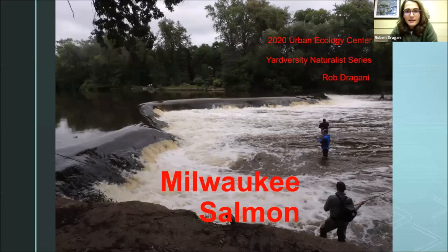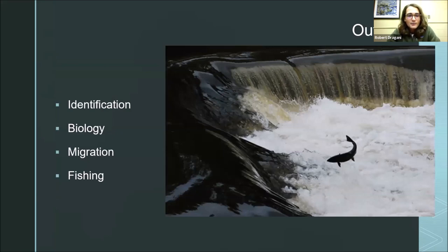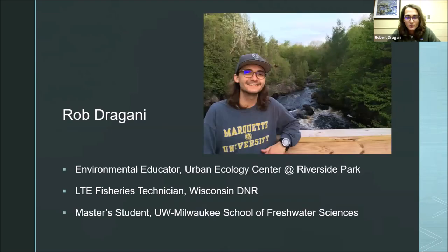There's the waterfall, and that's what we're looking at in this picture. As you can see, there's a bunch of fly fishermen — this is actually a bit on the low side, there's usually way more than this. Some of the salmon are actually able to get over this waterfall. An outline of what we're going to talk about today: identification of our two salmon species, a little bit about their biology, their migration, and then we'll end talking about fishing.